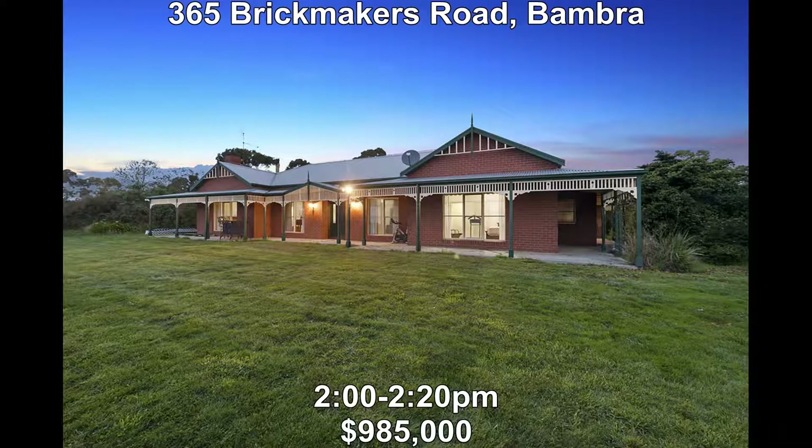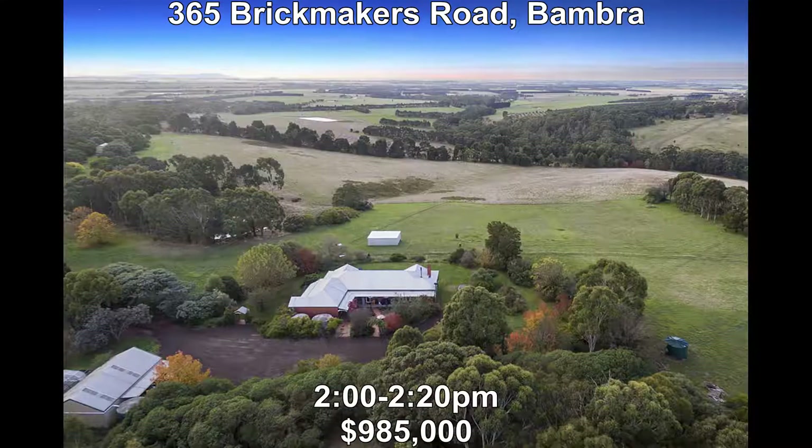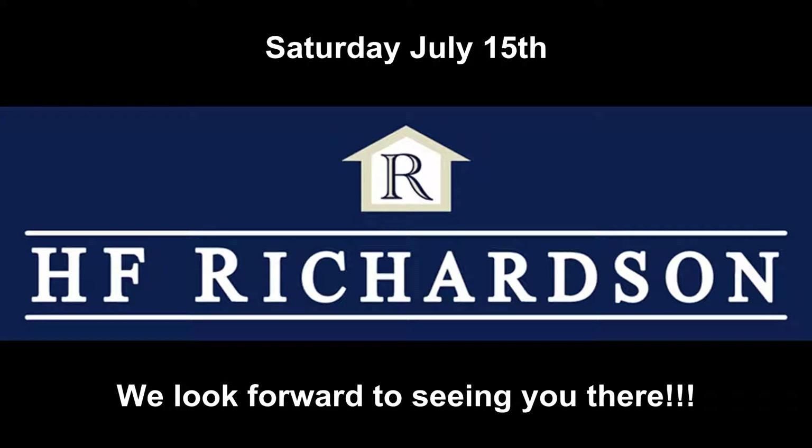Then last but not least we head out of town to 365 Brick Makers Road in Banbra. This grand four-bedroom plus study brick veneer Edwardian style home is set on 25 acres, comes with a large 9 by 7.5 metre shed, a horse shelter, and is divided into five paddocks. It's a truly remarkable lifestyle property. The price is $985,000 and is open from 12:20.